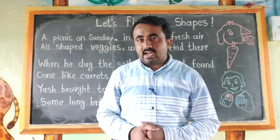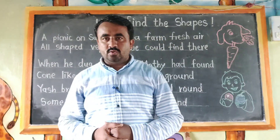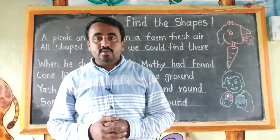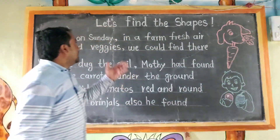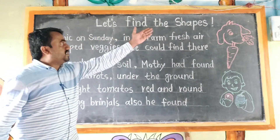Hi friends, you are welcome in Standard 2 classroom. Today we are going to learn mathematics and the lesson name is: Let's Find the Shapes.